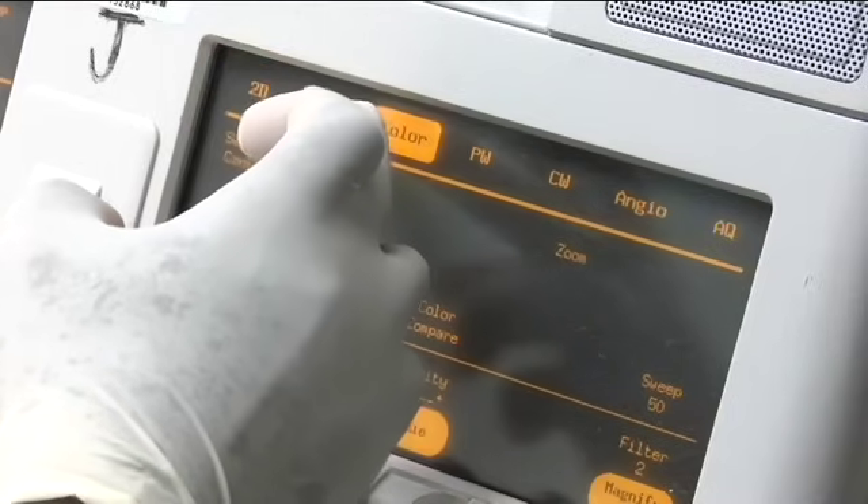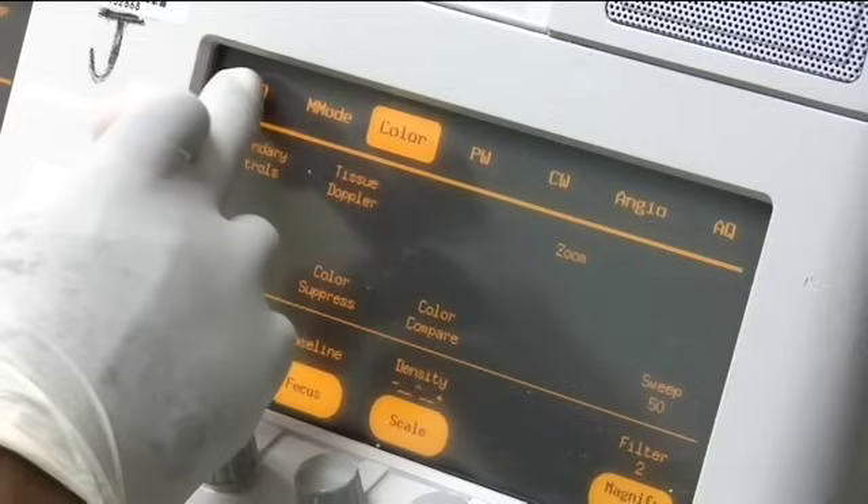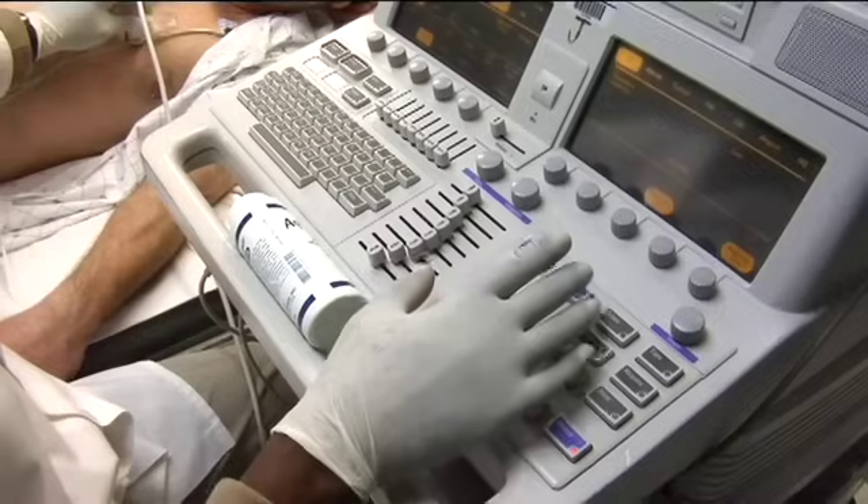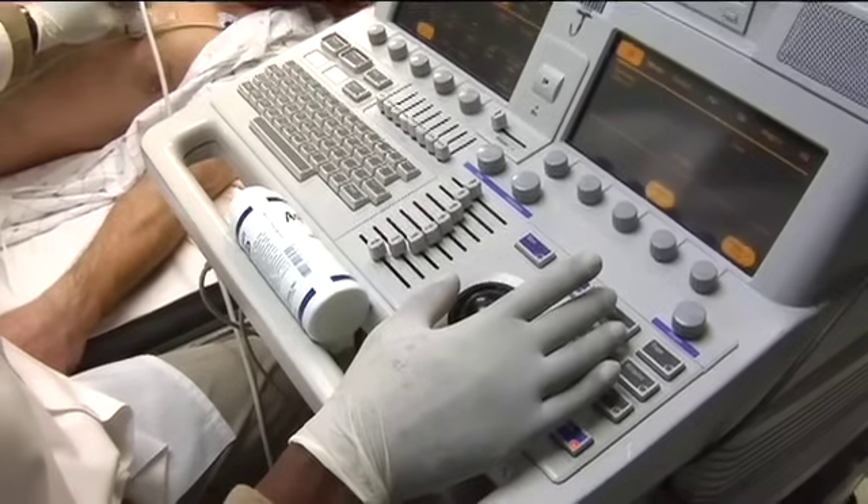While the Doppler ultrasound test is performed, you will hear a swishing sound as the instrument receives and processes the signals. Doppler ultrasound is particularly helpful in the evaluation of heart murmurs.